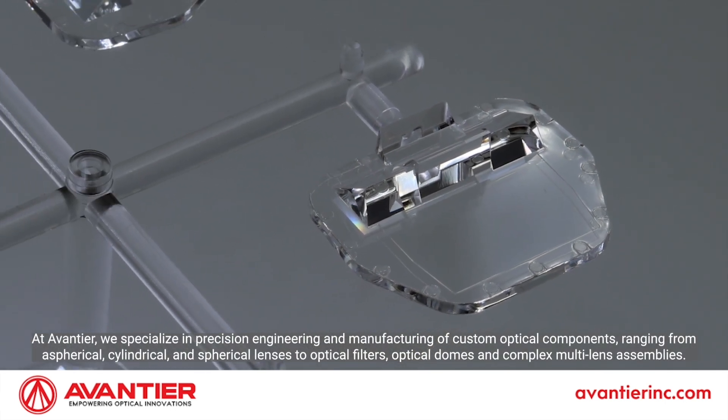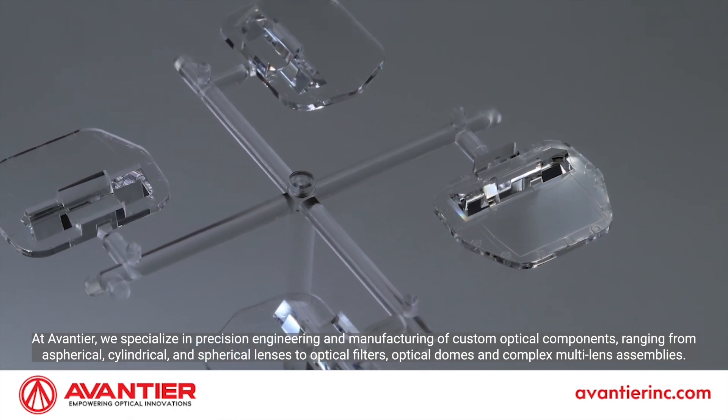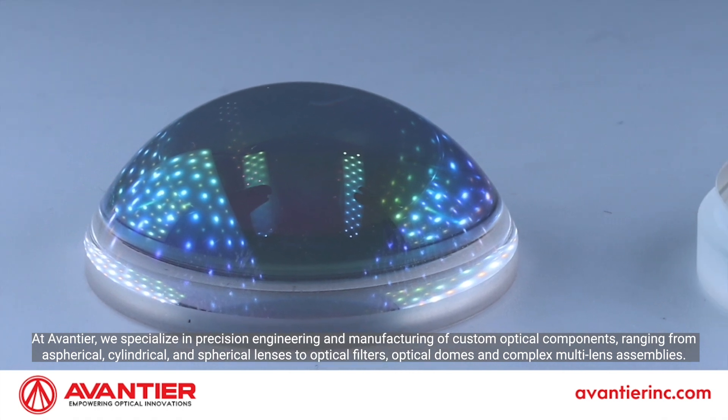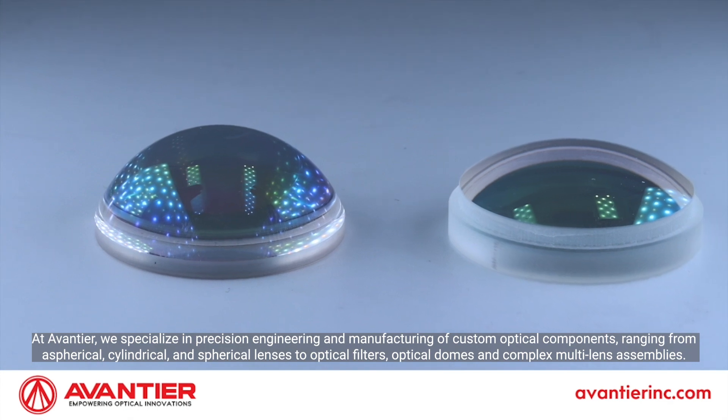At Aventier, we specialize in precision engineering and manufacturing of custom optical components ranging from aspherical, cylindrical, and spherical lenses to optical filters, optical domes, and complex multi-lens assemblies.